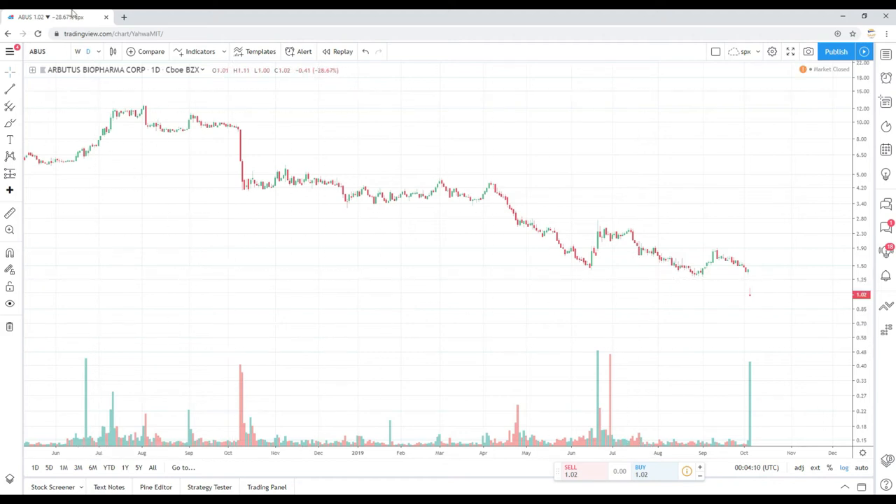Ticker ABUS, off about 28% on the day. I see a close of $1.02, up about 6% in after hours with a quote of $1.09. Nonetheless, you see that gap down here with volume. Heading into Monday, you want to pay attention to the session low of $1. If we take that out, I think it can really cause a mass exodus or capitulation. I would stay away from this ticker as well.